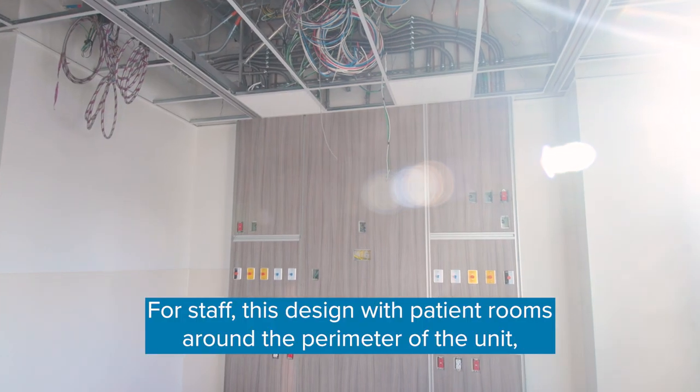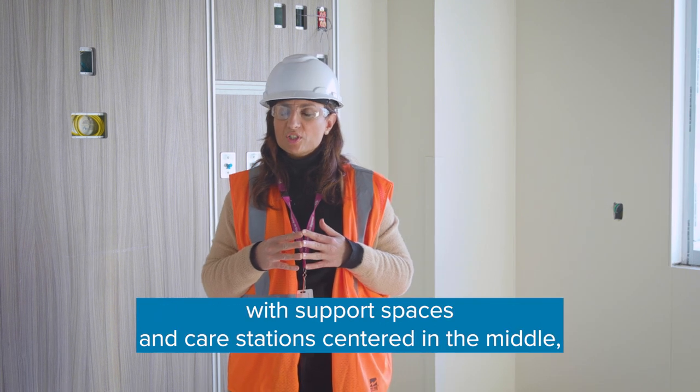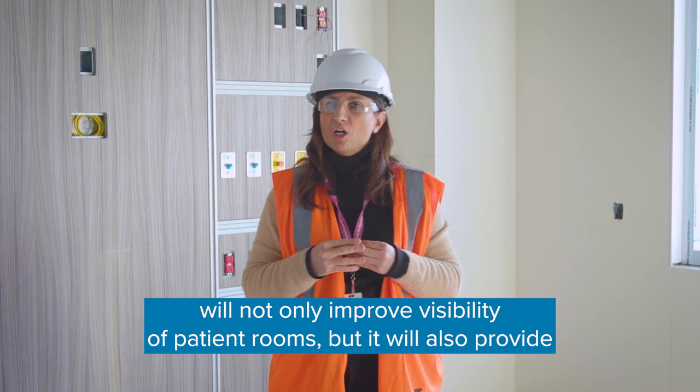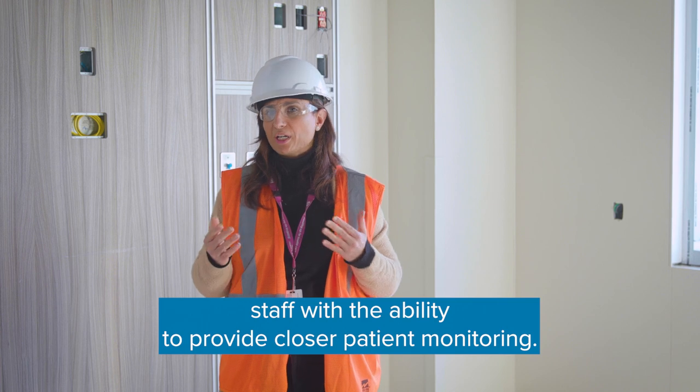For staff, this design with patient rooms around the perimeter of the unit and support spaces and care stations centered to the middle will not only improve visibility of patient rooms, but will also provide staff with the ability to provide closer patient monitoring.